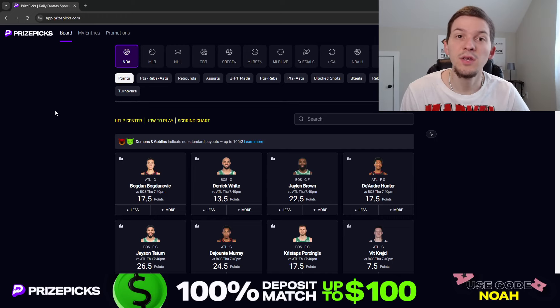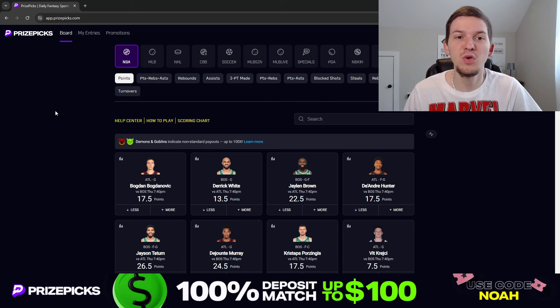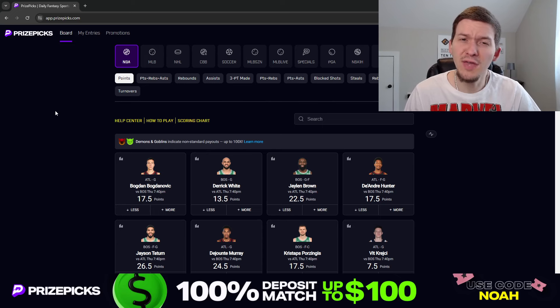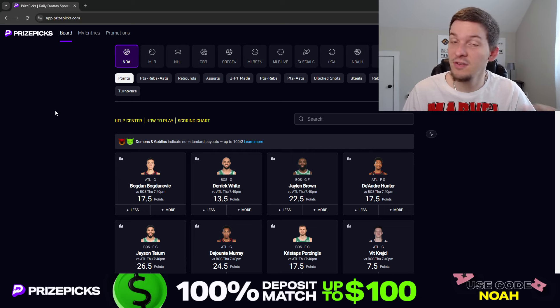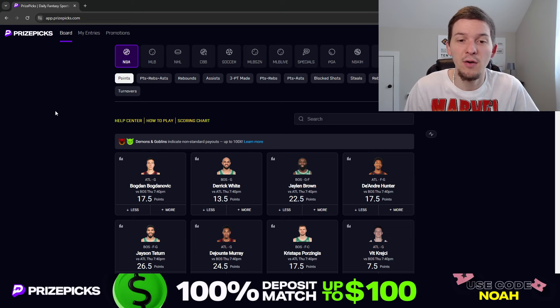Yo, what's up guys? It's Noah here. And in today's video, I'm going to be talking through a couple player props I like on PrizePicks for tonight's NBA slate on Thursday, March the 28th. Now we have just a two-game slate tonight, so obviously there's not going to be a ton of props to like when we only have two games on the slate. But I still wanted to come on and give you guys a couple plays I did like. I just got two picks I'm going to give out — one from each game.